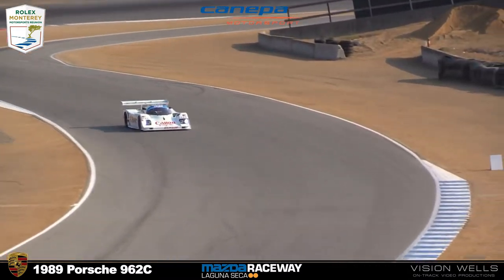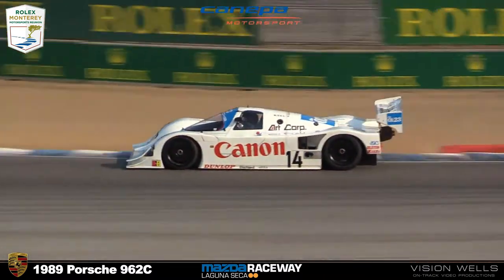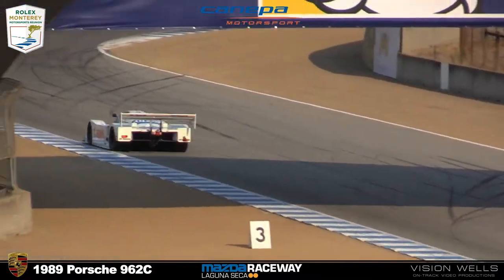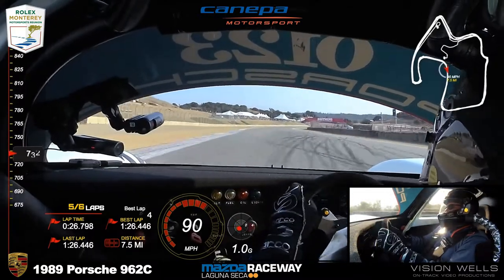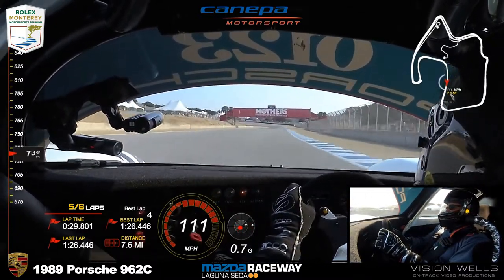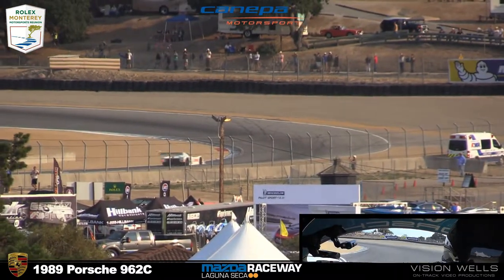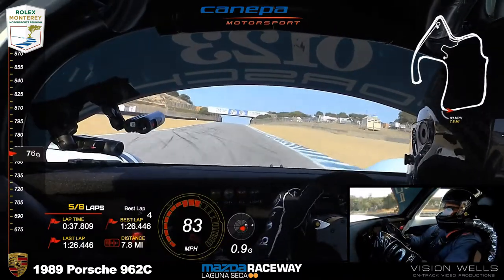Nierberg now dropped it to 1:24.4 — that's a 1:23 lap, about 1.7 seconds quicker than Canepa on that last lap. This is the battle at the top between 99 and 14.